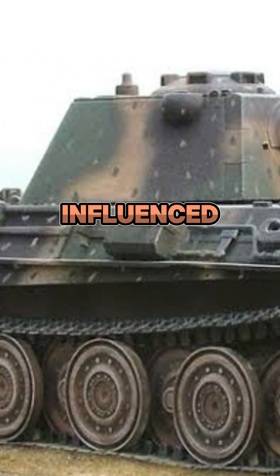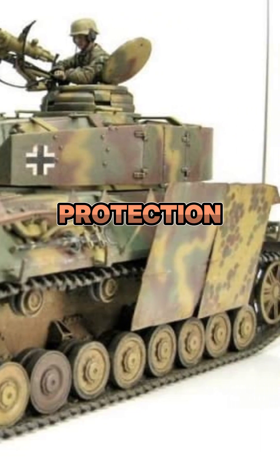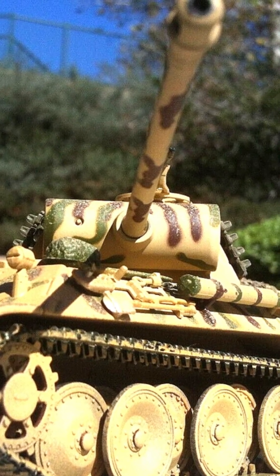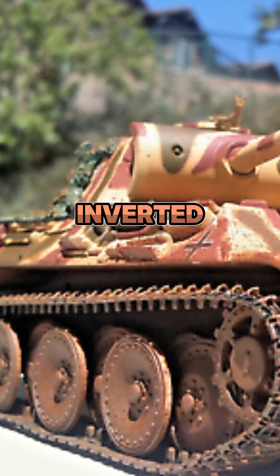The Panther's hull and armor were heavily influenced by the T-34, incorporating sloped armor for increased protection. However, MN designers made modifications to increase internal space, including an extended engine compartment with a rear inverted slope.